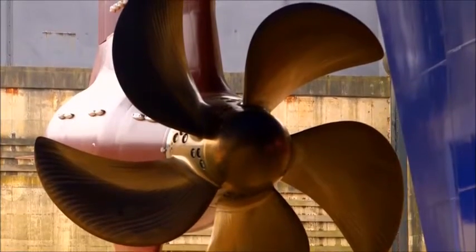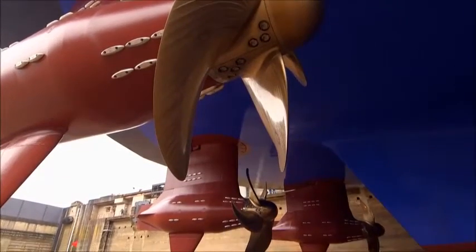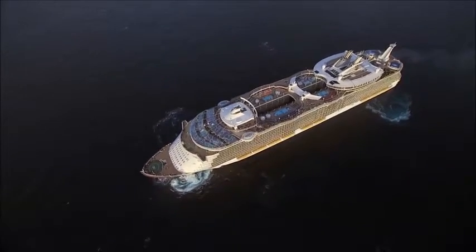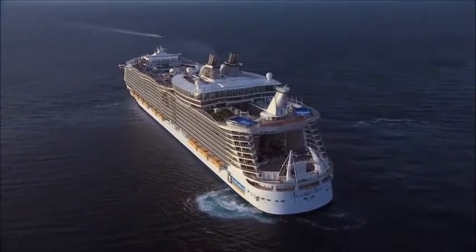An Azapod is a 250-ton pod that hangs down from the stern of the ship. There is a huge motor in there that drives a huge propeller. Azapod motors actually turn so that you can steer by turning this huge 20-megawatt pod, and you can push the ship sideways or any direction you want.